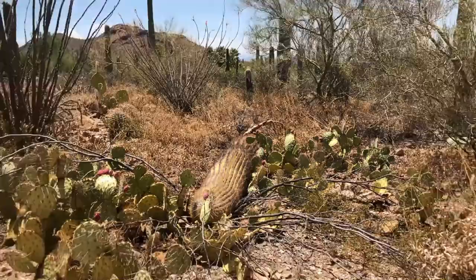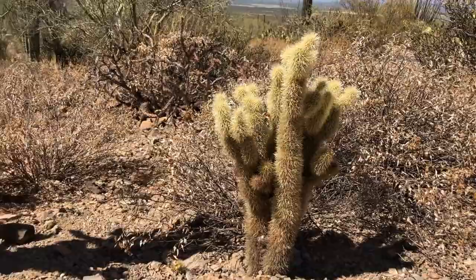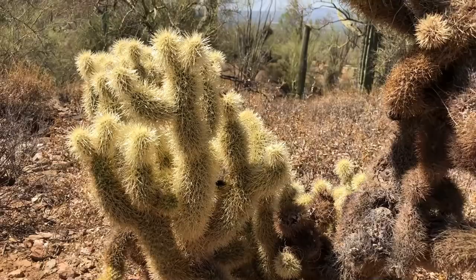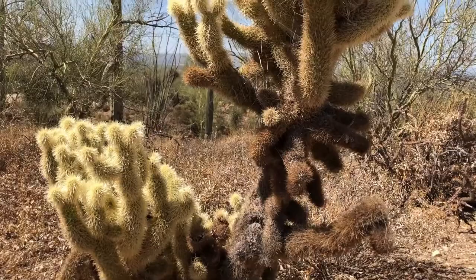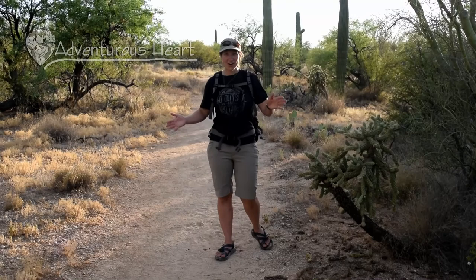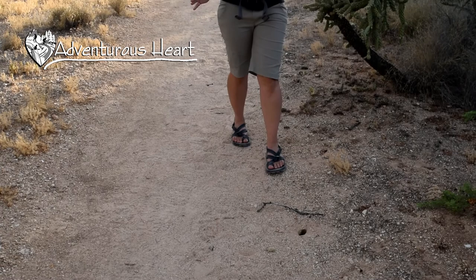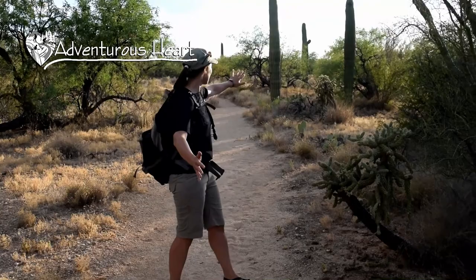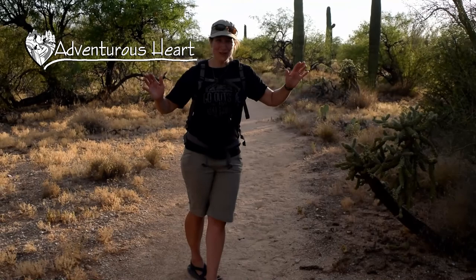Another desert plant protecting itself out here is the teddy bear cholla. It's called teddy bear but I wouldn't go in for a big hug — it has tons and tons of spines on it. Interestingly, a lot of those spines actually provide shade for the inner body of the plant, protecting it from the hot sun. We finally got off the road and found some natural surface trails — if you're out here, don't just stay on the road, make sure you go for a short hike. It's about 6:45 now, so wait till earlier or later so it's not so hot. Get out of your vehicle, go for a hike, watch out for any creepy crawlies on the trail, and have fun in Saguaro National Park.